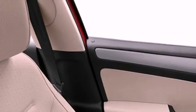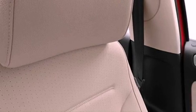A rear folding seat. And the heated seats can warm you up in seconds, keeping you and your passengers comfortable the whole trip.